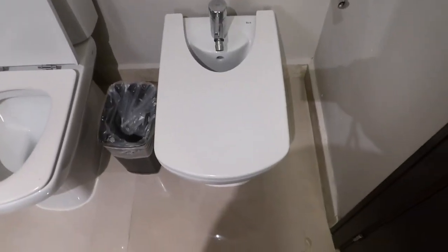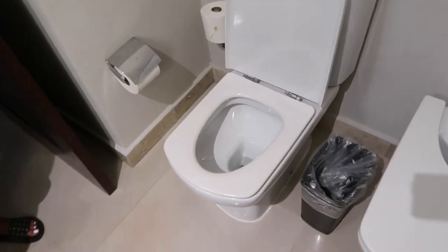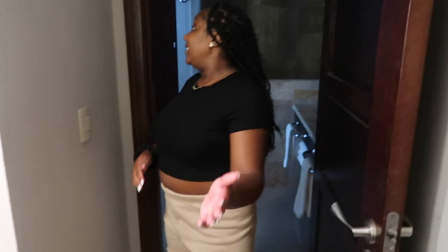You got a toilet here, and then you got the butt cleaner — whatever it's called — the bidet. It cleans your behind when you finish, you know. Door number two — fancy, fancy.